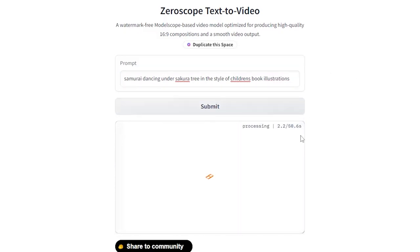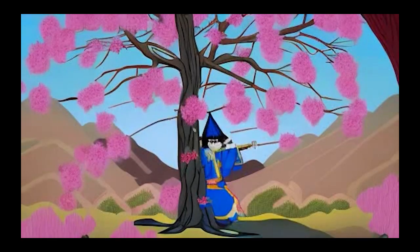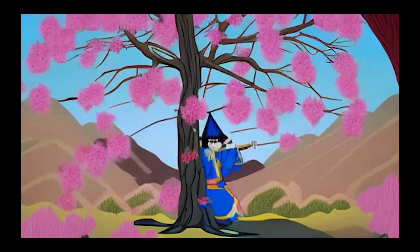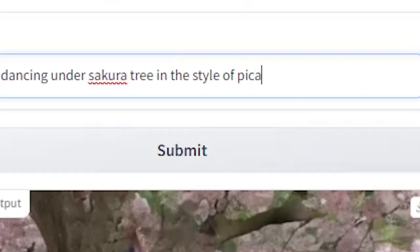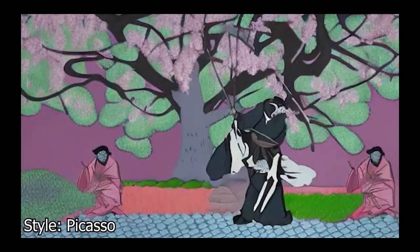We click submit again, and here is the result. We do indeed see a change in the style — it's more cartoonish this time and with plain colors. I wrote 'in the style of children's book illustrations,' and I can see that it does resemble that. Impressive. I went ahead and tried a bunch of different styles just for fun, using the same description and only changing the style. Here are the results.